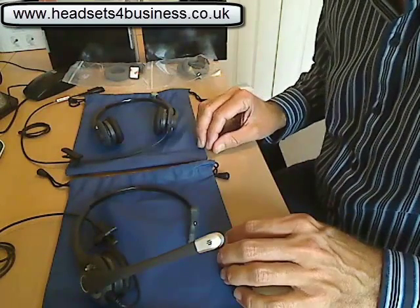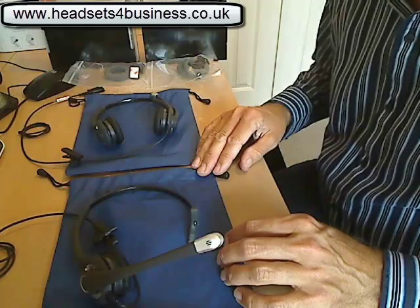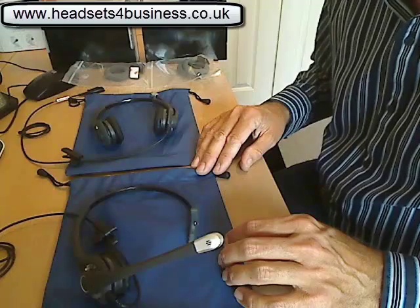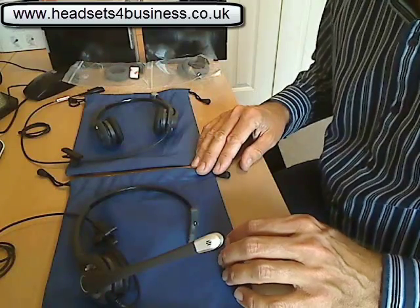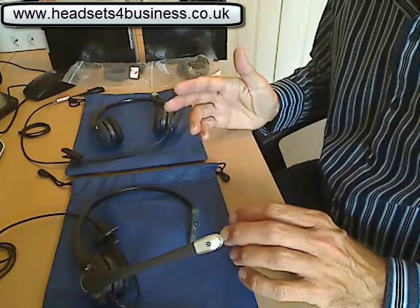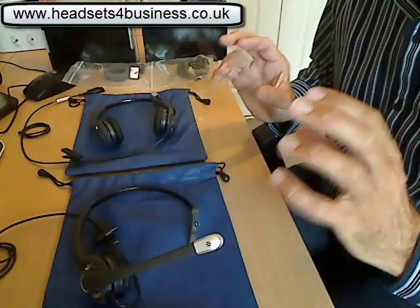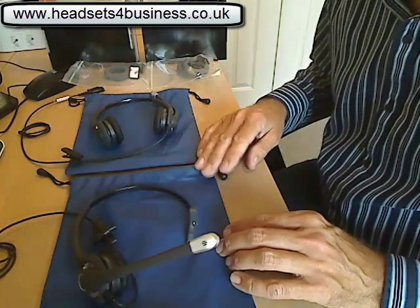Both these headsets and this range are optimized for IP telephony, so ideal for the likes of Cisco — your Cisco 7900 series, SPA, Cisco — Avaya, Nortel, Polycom, Soundpoint, and so on. All the main IP brands: SNOM, Grandstream, Splicecom — these headsets work happily on everything, so there's never any issue with compatibility.